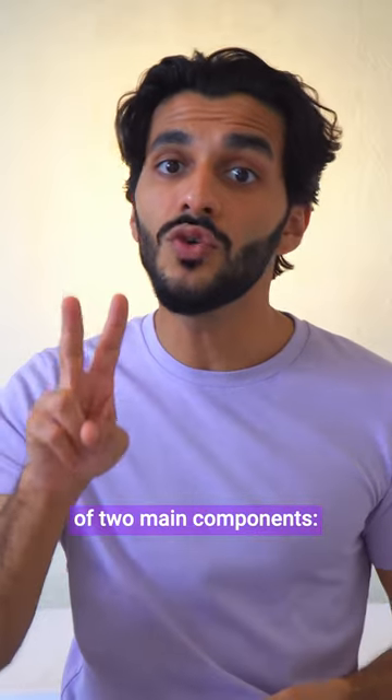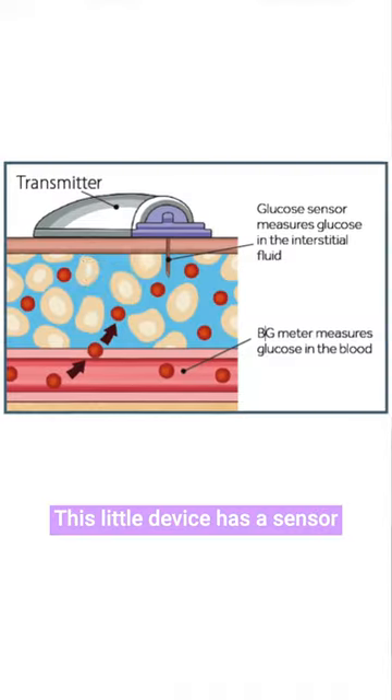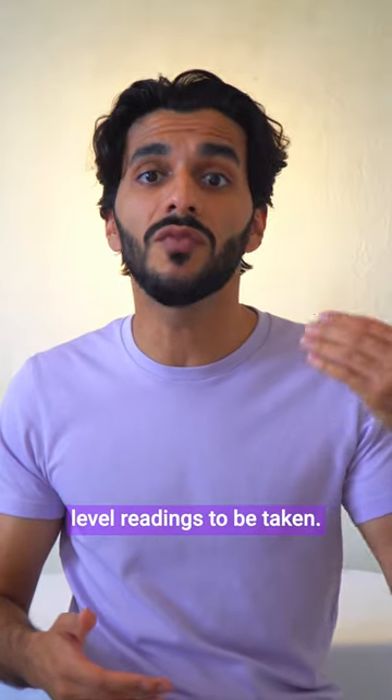The system is comprised of two main components. First, a continuous glucose monitor or CGM. This little device has a sensor that sits beneath the skin, allowing regular blood sugar level readings to be taken.